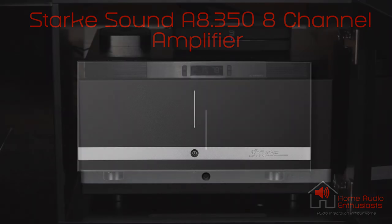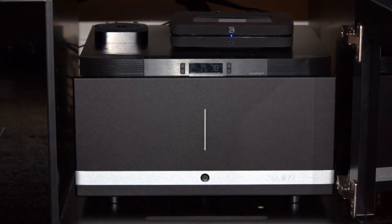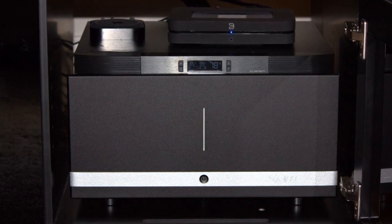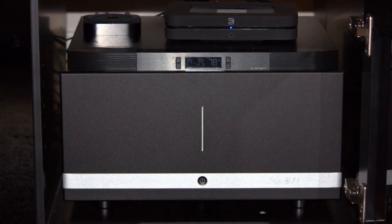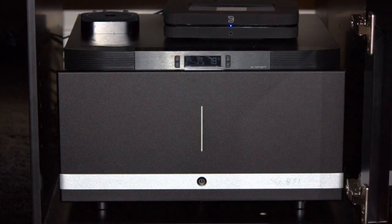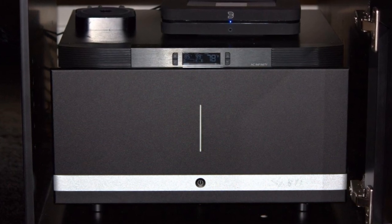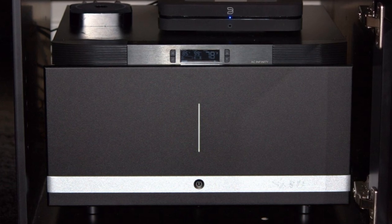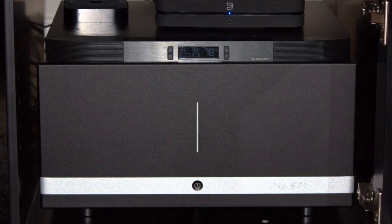After initial setup, including the purchase of one more AC Infinity T8 cooler fan — as the Stark Amp was installed in an audio cabinet with limited ventilation — it immediately became apparent and confirmed that our choice to go with a separate power amplifier was our right choice. The Stark A8-350 truly changed everything when it came to home theater and listening to two-channel and multi-channel high-res music sources.